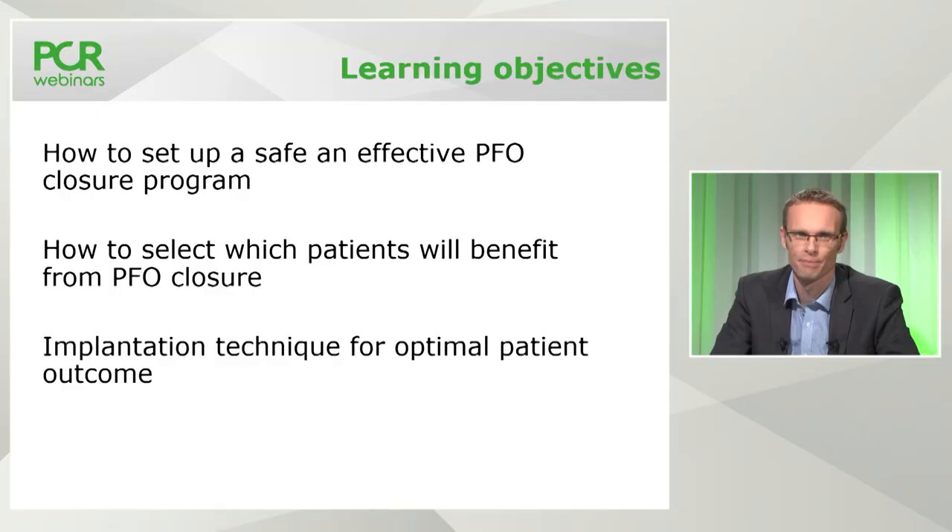Carmelo, why should we be considering a PFO closure program at this point in time? The PFO intervention is probably the easiest structural heart intervention, but we have to select the right patient and avoid complications, because we are not going to treat pathology but prevent further future events. So it is really important to have a program. The learning objectives for today's webinar are: how to set up a safe and effective PFO closure program, how to select which patients might benefit, and the steps of implantation for optimal patient outcomes.